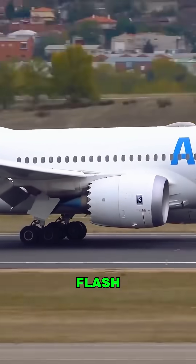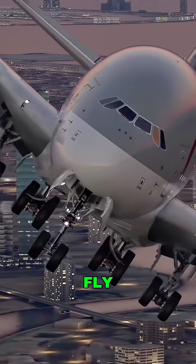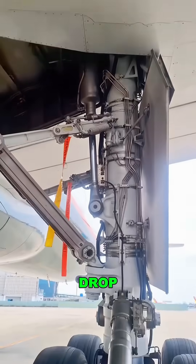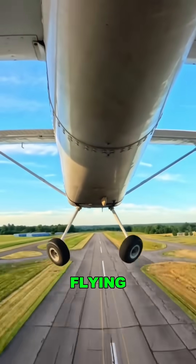No frills, no flash. Just raw toughness. Every gear system goes through tens of thousands of tests before it's cleared to fly. So here's the question: would you trust your life to a set of black rubber donuts? Drop your thoughts in the comments and follow for more behind-the-scenes tech that keeps us flying.